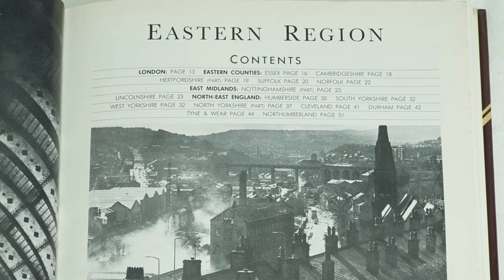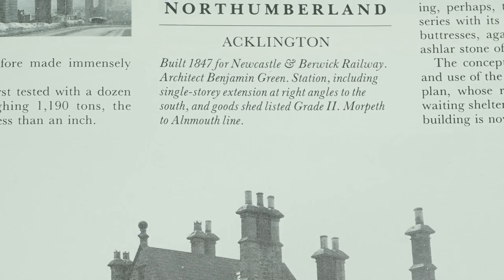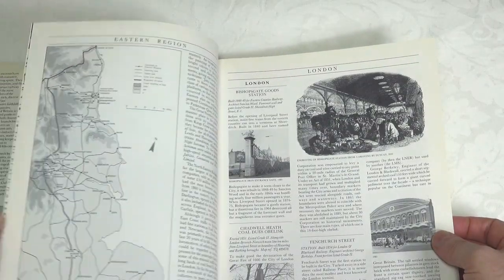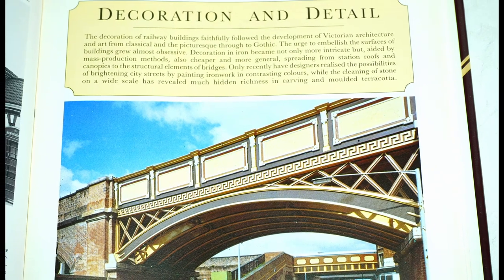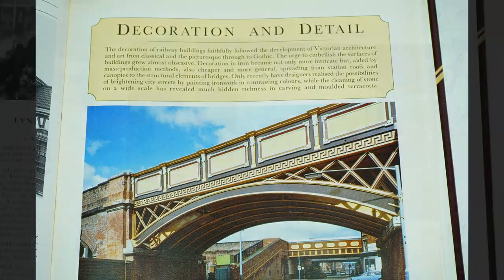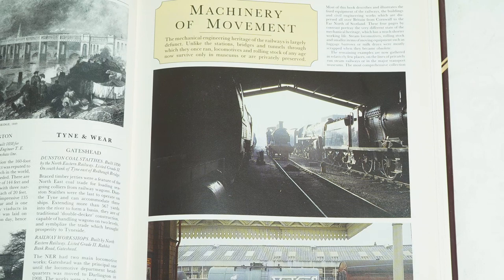The back story to each structure is provided, which includes when it was constructed, by which railway company, who the architect was, and what its listing status is, along with a brief history and how it evolved over time. All of this is presented in a very readable style, making the book both a cover-to-cover read as well as a reference text for looking up specific structures. While the book touches on the different railway companies and their influence on architectural development, and also on locomotives and rolling stock, it isn't about them — those references are more from a supporting perspective. The book is fundamentally about the structures themselves.